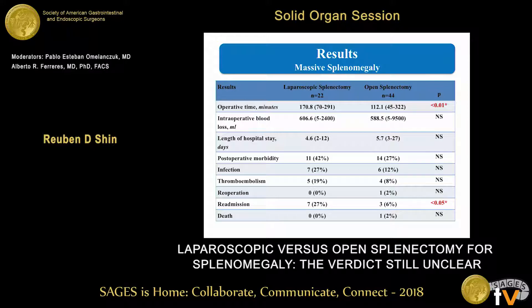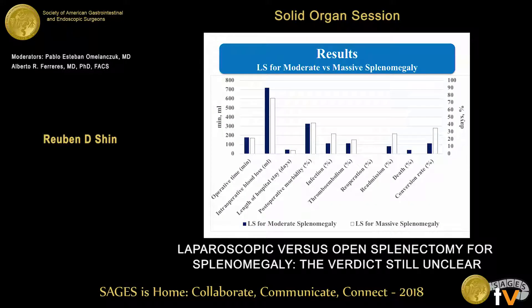In the massive splenomegaly group, we also showed that laparoscopic splenectomies took longer than open splenectomies, and we had a higher re-admission rate within the laparoscopic group. We then did a further analysis comparing laparoscopic splenectomy in the moderate versus the massive splenomegaly group and showed no significant differences in perioperative outcomes. We did have a higher conversion rate in the massive splenomegaly group at 35% compared to 14% for moderate splenomegaly; however, this did not reach statistical significance.